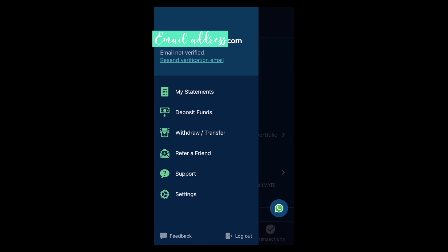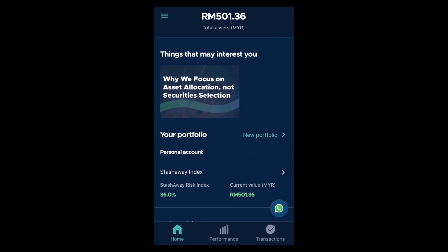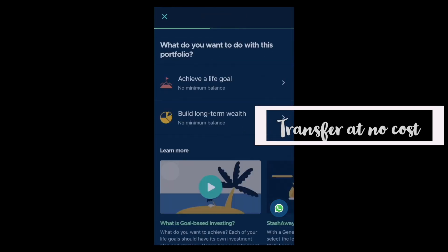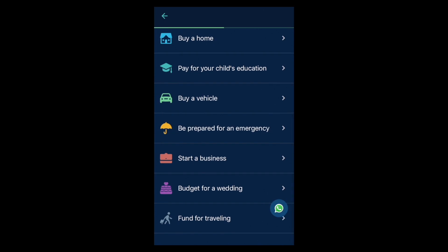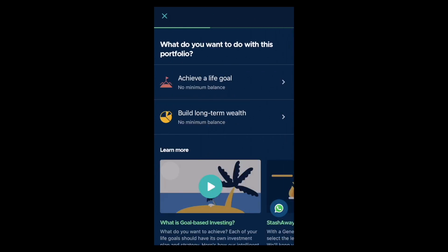You can also withdraw your funds, which will cost a transaction fee in foreign exchange terms. There is also a transfer feature — Ken, the country manager for Malaysia, shared this with me and I thought it was pretty cool. If you have two portfolios — say you had another portfolio for a life goal — you can choose a life goal and work towards it with several portfolios at the same time. When you're done with that life goal and want to transfer funds from one portfolio to your general investing portfolio, you can do that, and the cost is absorbed by StashAway, which is a fantastic feature.